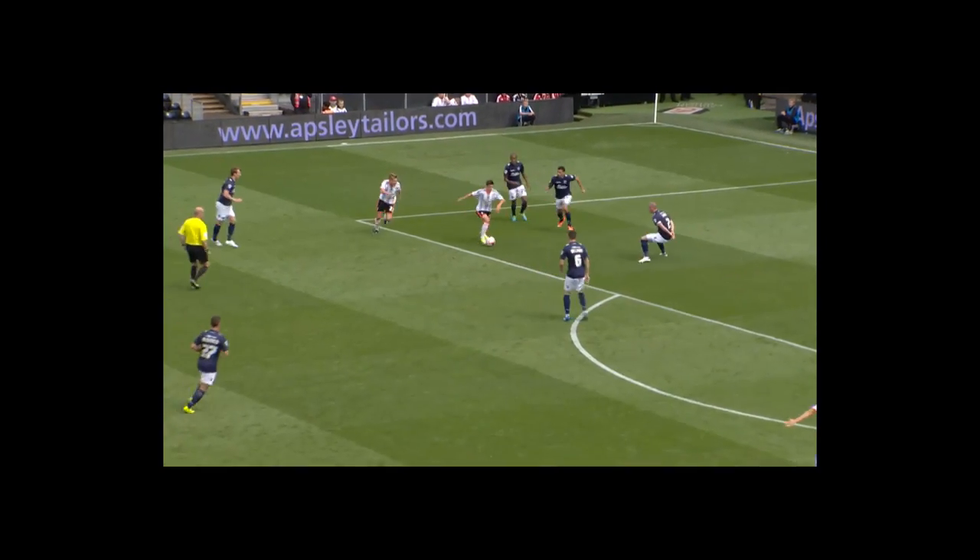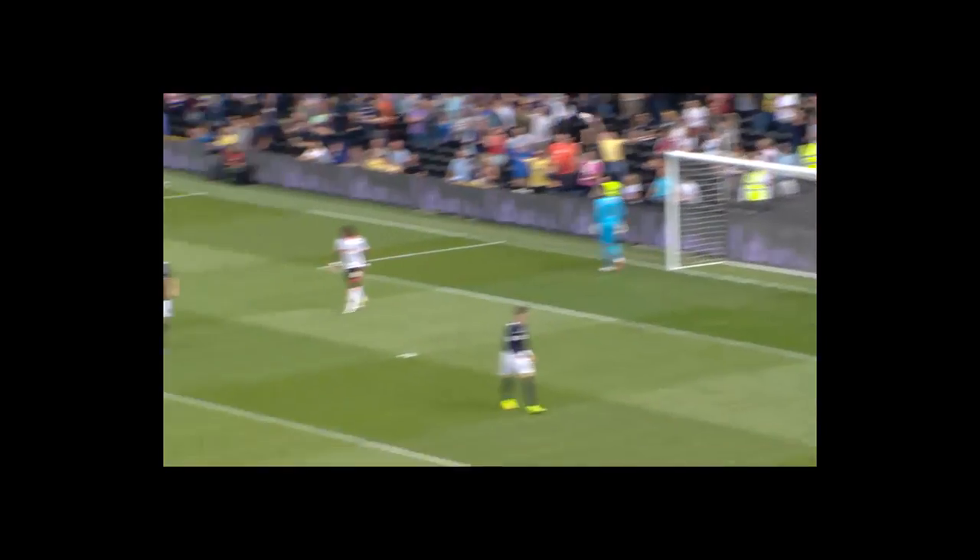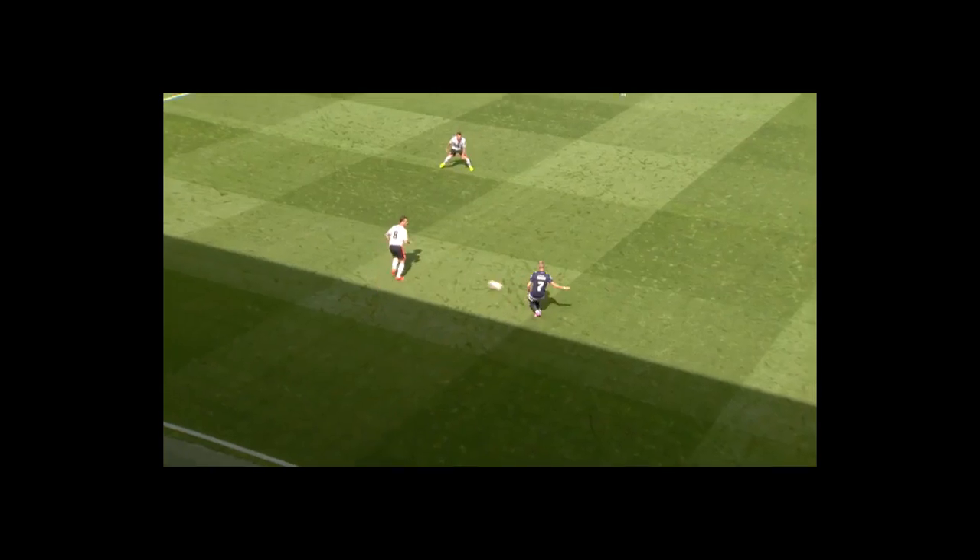Thomas Icefield — we've still got possession inside the box. Hyman, the shot was blocked, and then George Williams not too far wide. That's good from Fulham.